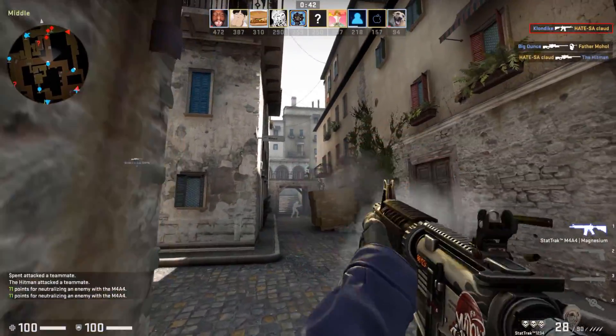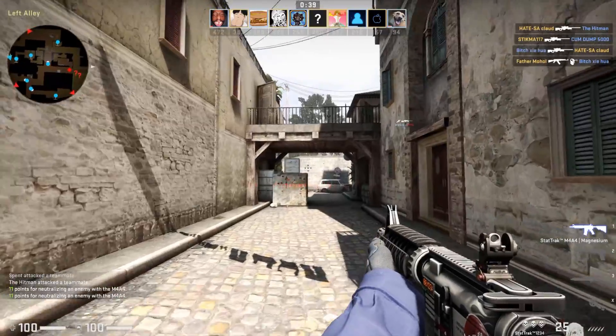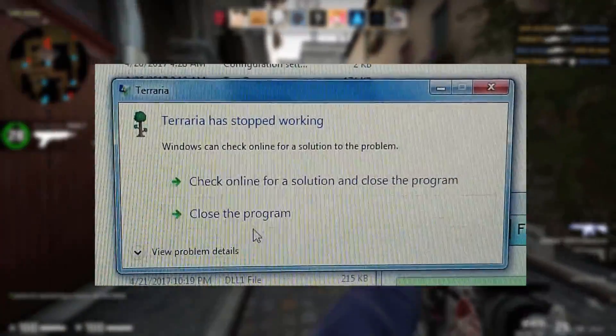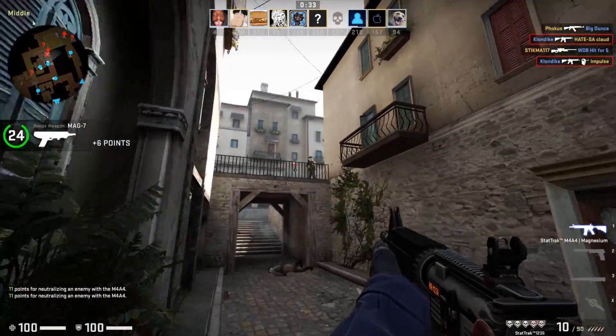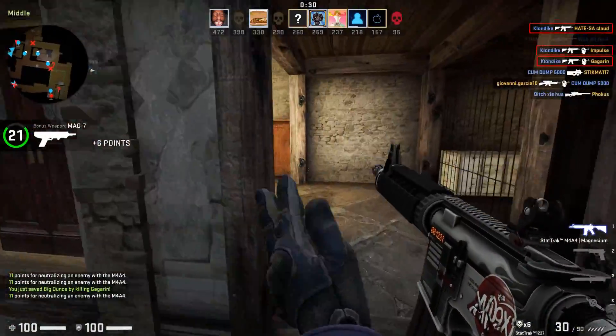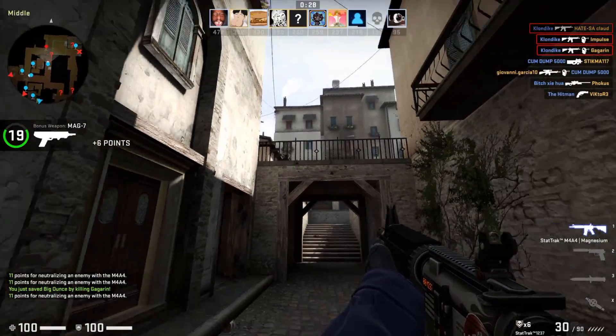Next up was Terraria, which just immediately crashed. As soon as you clicked on the executable file to launch the game, it would say 'Terraria has stopped working' and the game wouldn't run no matter what. This was probably due to a 32 vs 64-bit incompatibility, since later it ran perfectly fine on a computer with a 64-bit operating system installed.